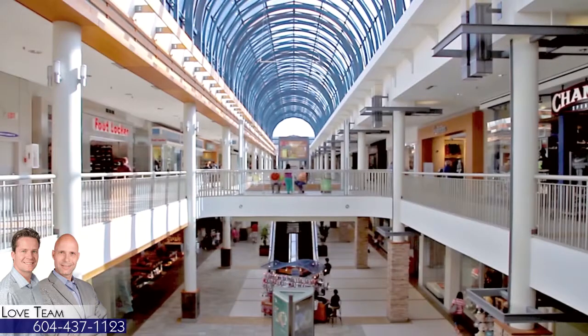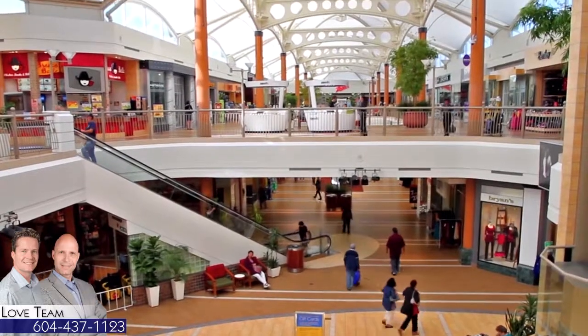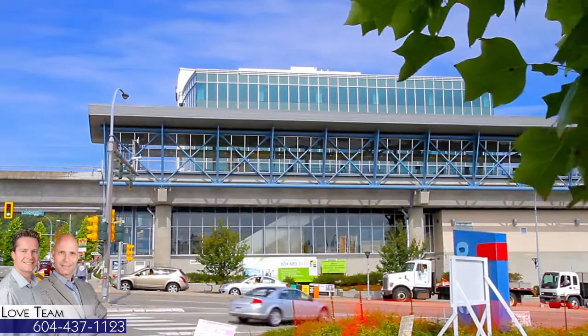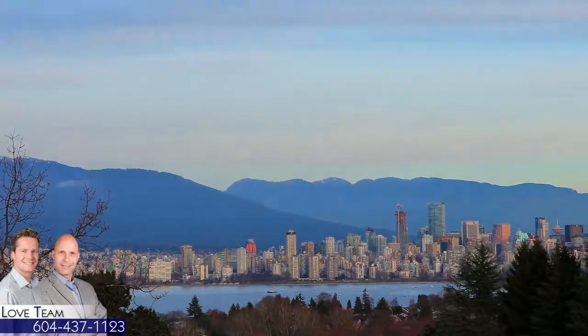For shopping, head to Lougheed Town Centre or Brentwood Town Centre, both easily accessible by Lougheed Highway or the SkyTrain network. The Production Way University Station is close to home and will connect you to the rest of the Lower Mainland, including downtown Vancouver.